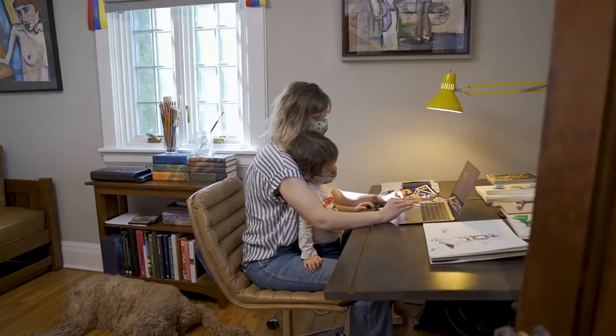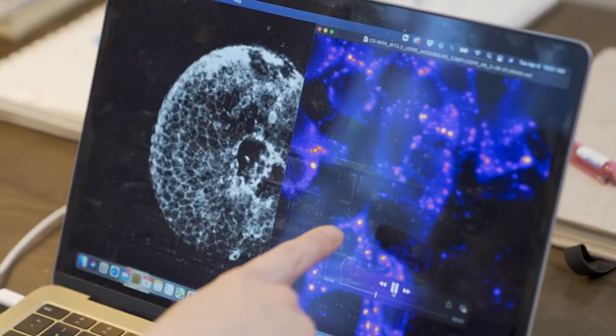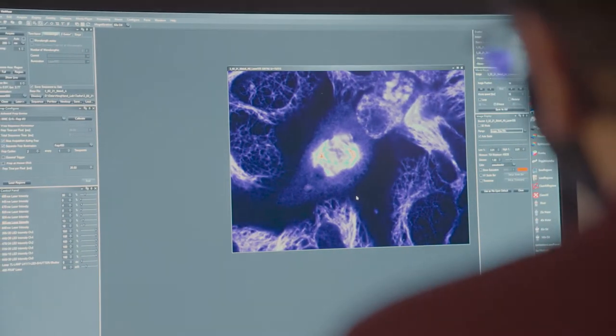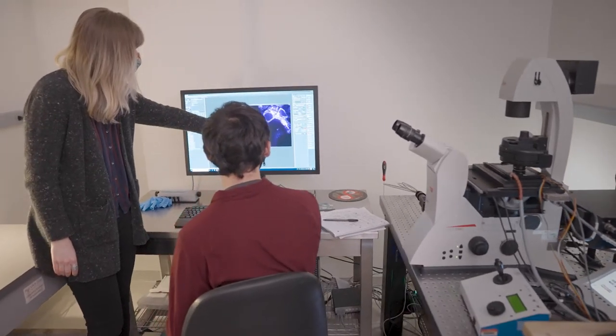That ability to be creative and curious at the same time is probably one of the things that I enjoy most about science and what keeps me going. And so if I can help students catch that bug of wanting to see something new and be creative in what they're doing, I think then I've succeeded.